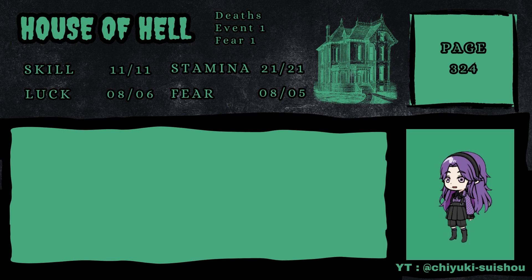Hi everyone, I'm Jiyuki and welcome back to possibly the last episode of our House of Hell playthrough. From where we left off, we have died several times.